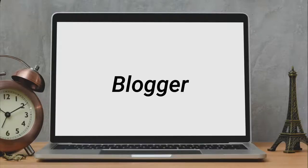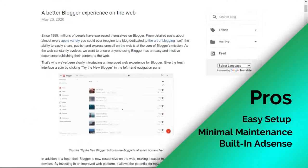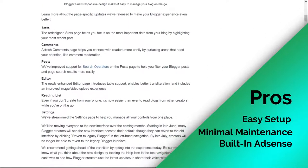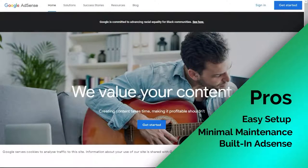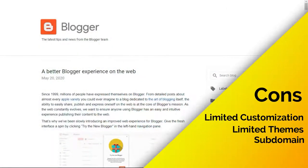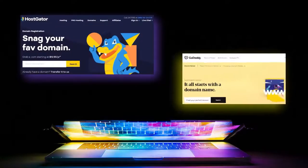Blogger is one of the oldest blogging platforms on the web. It's easy to use — you can create a personal blog and share your stories in no time. It's easy to set up with your Google account and easy to post articles, photos, and manage your blog. It comes with Google AdSense built-in, allowing you to make money with ads. On the other hand, Blogger has minimal customization options, no advanced features and plugins like WordPress, and only a limited number of themes and templates. Blogger is entirely free and provides a subdomain; for a custom domain, you'll need to register it through a domain registrar like HostGator or GoDaddy.